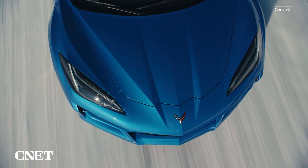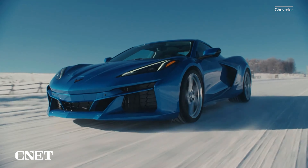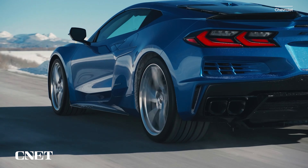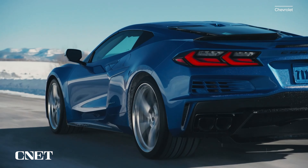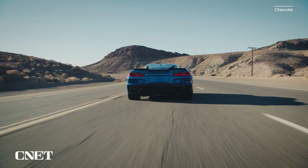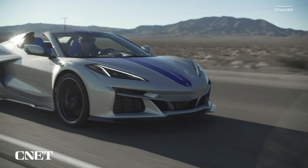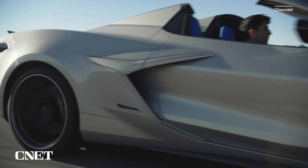That said, the E-Ray boasts a number of other advantages for the road. The electric all-wheel drive system promises improvements to traction and stability in low-grip situations, potentially making this an all-season sport car better equipped to deal with rain, snow, or ice than its rear-driven predecessors. Electric all-wheel drive should also enable the Corvette's active fuel management cylinder deactivation tech to more liberally take advantage of the V8's four-cylinder mode when cruising or coasting on the highway, yielding improvements to fuel economy as well.